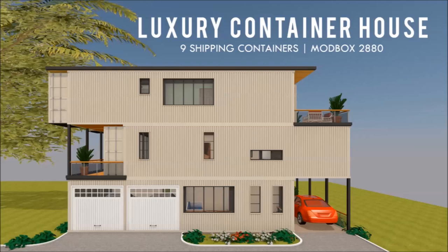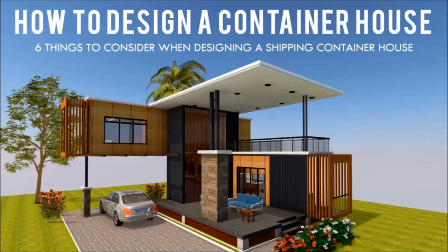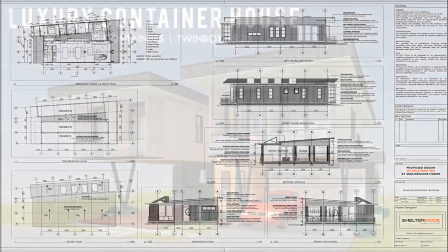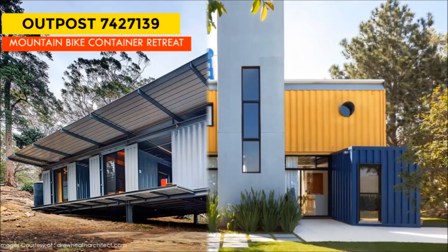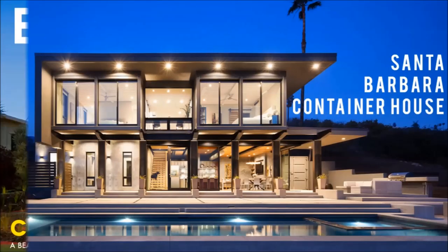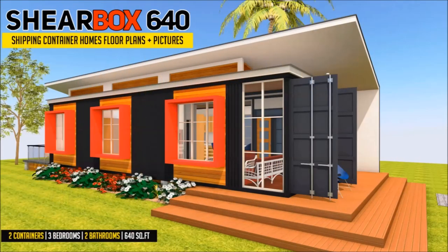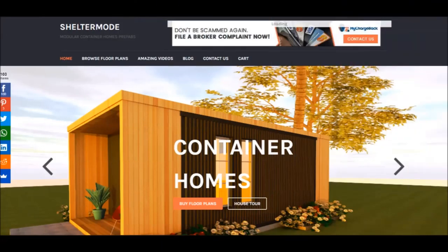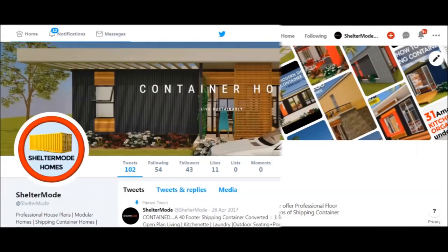If you love shipping container homes or you are planning on building one, our YouTube channel is a one-stop shop for a complete guide on how to design, how to build, how to insulate, and a collection of hundreds of blueprints for container home designs. We also cover case studies of the best homes made from shipping containers from around the world. Feel free to subscribe and click on the bell so you don't miss out on any of our amazing weekly videos. You can also contact us on our website sheltermode.com or follow us on social media platforms through the links in the description below.